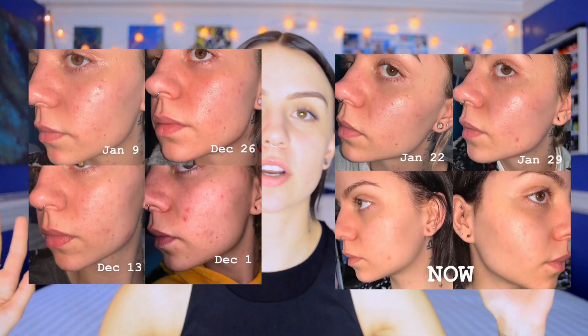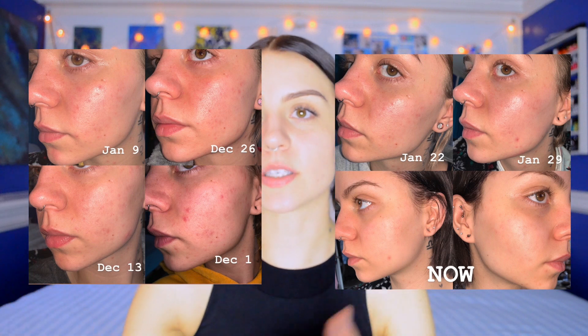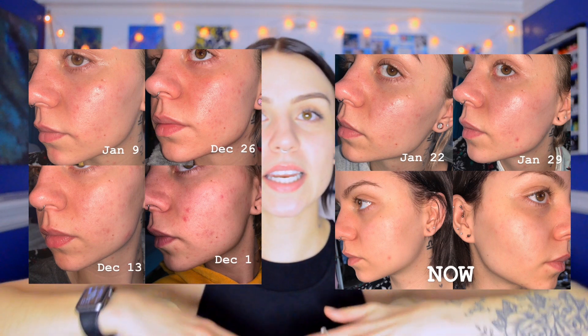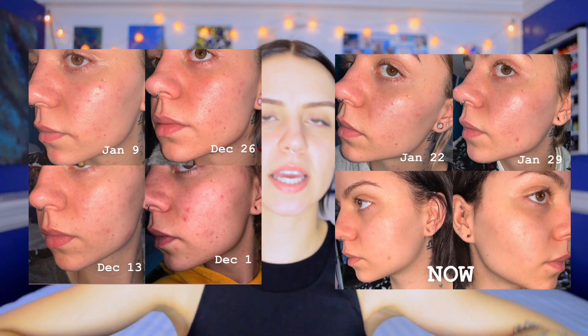I have tried absolutely everything under the sun to clear my skin and I found out I was really hurting it during those times back in the day. The most important thing I want you to take from this video is: simple skincare and active ingredients are going to be your best friend. I'll have a little slide here showing the progression of my skin with dates so you can see — and now I pretty much have pretty clear skin.